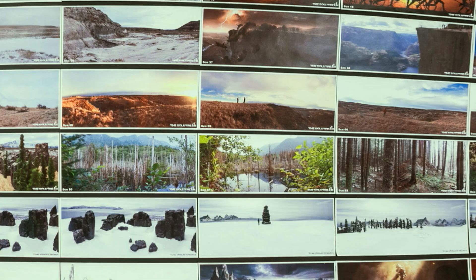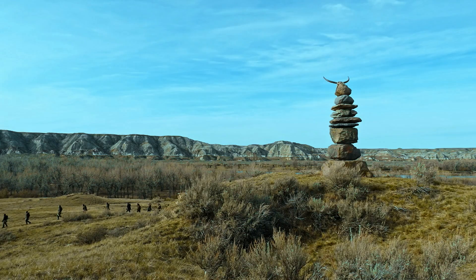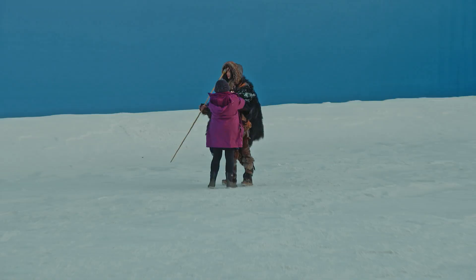It's a matter of collecting all this reference material and going through it and deciding this would be good for this sequence, this would be good for this sequence. We had units in Iceland, a unit in Africa, and it's basically the patchwork of all these places all over the world that kind of can create the look of the movie. In some shots you'll see Alberta in the foreground and Iceland in the background, but it's all seamlessly put together.